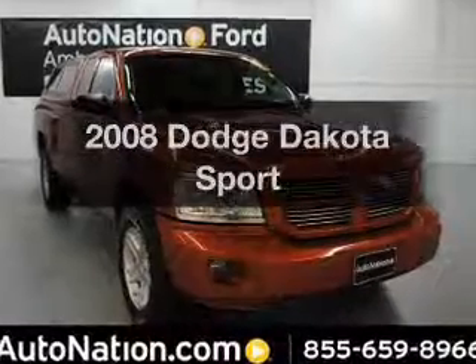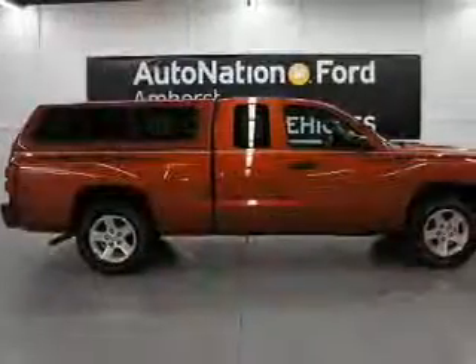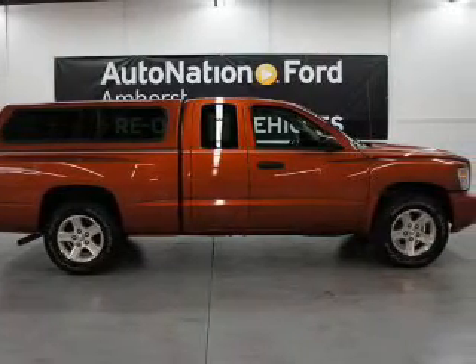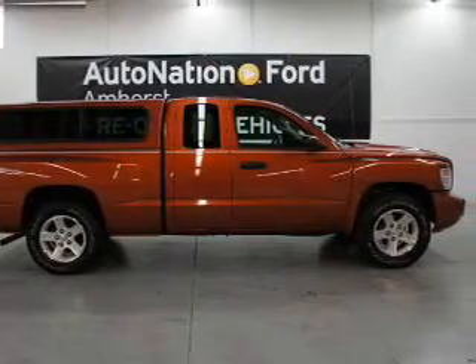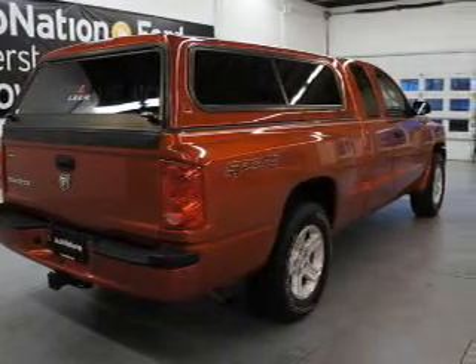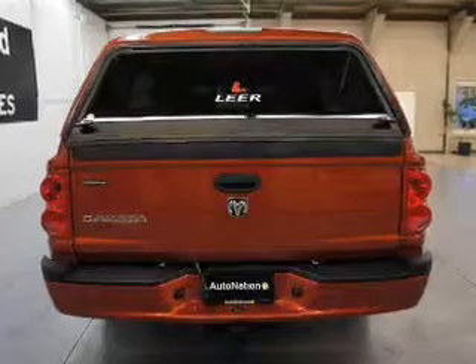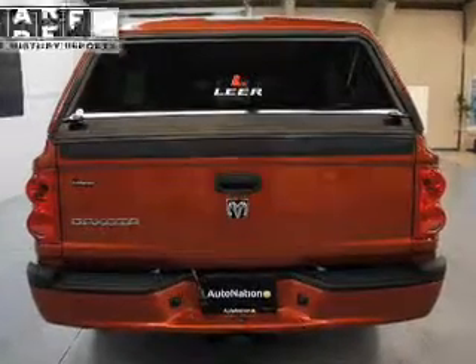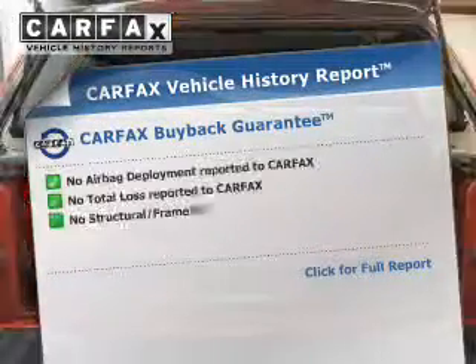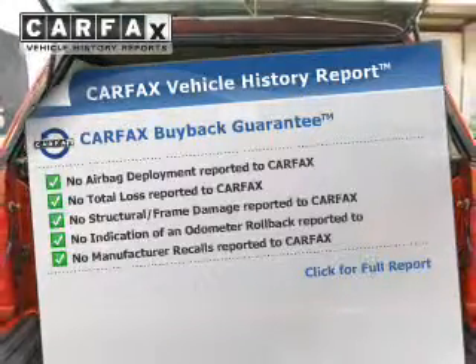Get noticed in this 2008 Dodge Dakota. If you're looking for a first-rate auto, this one could be yours today. The powertrain includes rear-wheel drive with a solid six-cylinder engine connected to a smooth-shifting automatic transmission. The anti-lock braking system will help deliver you safely to your destination. An included Carfax Vehicle History Report allows you to purchase with confidence and the knowledge that your buy was a smart choice.